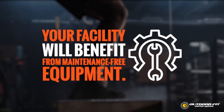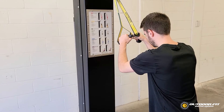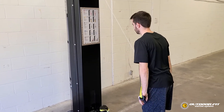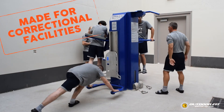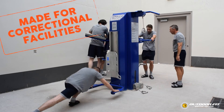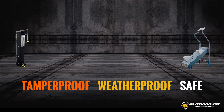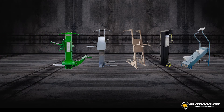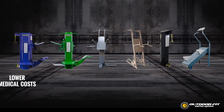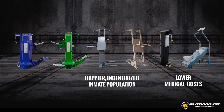In practical terms, the facility will benefit from equipment that is maintenance-free. In short, Outdoor Fit equipment has been designed with corrections in mind and built on our foundational commitment to correct exercise biomechanics. Every single product we make is completely tamper-proof, weatherproof, and safe to use. Install one of our exercise systems and benefit from lower medical costs, a happier, incentivized inmate population, and ultimately improved rates of recidivism.